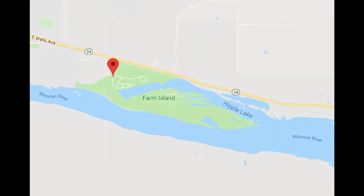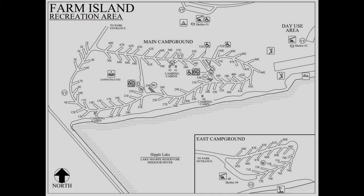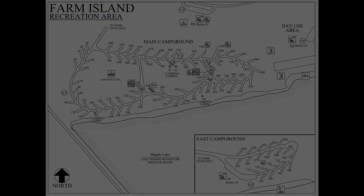There are two campgrounds here. The western campground has about 70 sites and two bathhouses, while the eastern campground has 20 sites but only has a restroom. About half of the sites border right on Hipple Lake, so you can walk right out from your camp across the grass and go swimming. All the campsites are full gravel, but they're electric only.